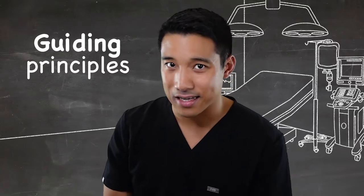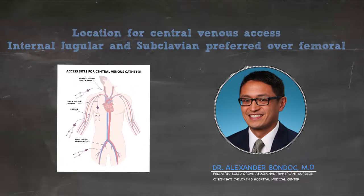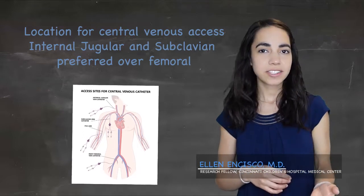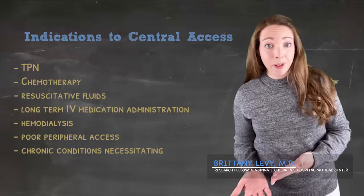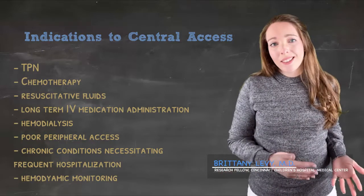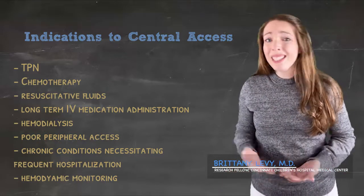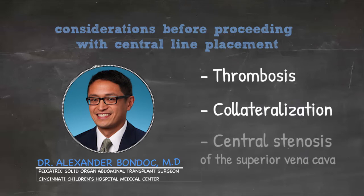Where do we place central access? From a purely logistical standpoint, chest and neck central venous access is preferred. There's a fair amount of evidence to suggest an increase in the rate of complications and infection with femoral access. The list of indications can be extensive, including a need for total parenteral nutrition, resuscitation, or hemodialysis. As for contraindications — if you have thrombosis, collateralization, or central stenosis of the SVC, then you start having to do more exotic concurrent procedures, use the groins, or go to a different access point.